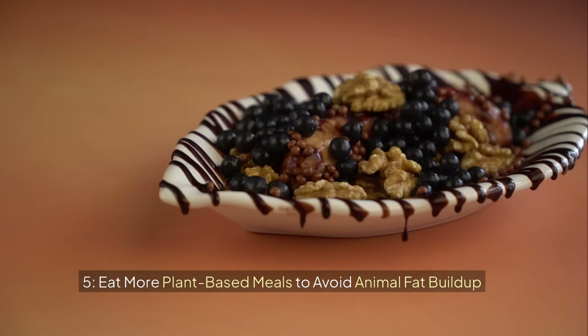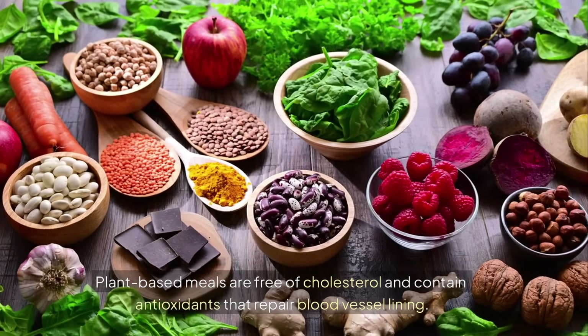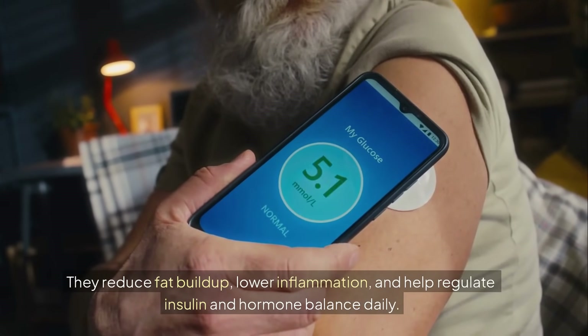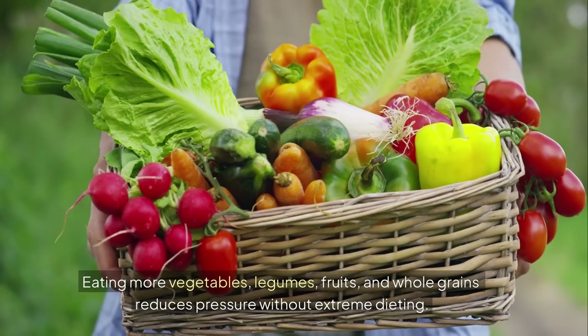5. Eat more plant-based meals to avoid animal fat buildup. Plant-based meals are free of cholesterol and contain antioxidants that repair blood vessel lining. They reduce fat buildup, lower inflammation, and help regulate insulin and hormone balance daily. Eating more vegetables, legumes, fruits, and whole grains reduces pressure without extreme dieting.